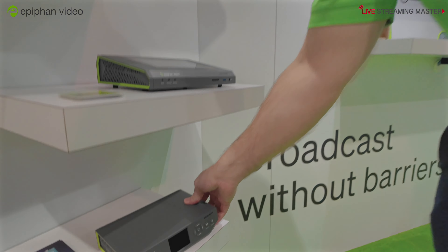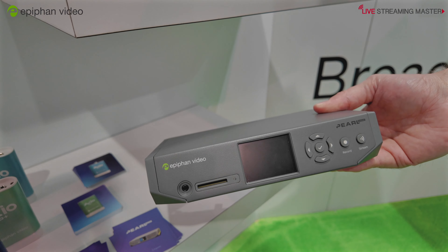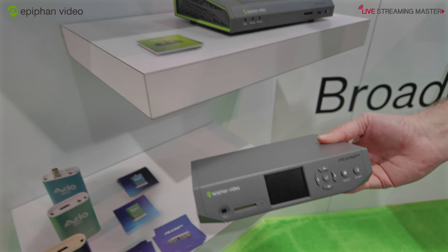We have our smallest Pearl, this is called Pearl Nano and this is a single channel encoder. What's great about this is it has a pass-through, so maybe you plug in your camera and then you can output it to something like a projector or another display.